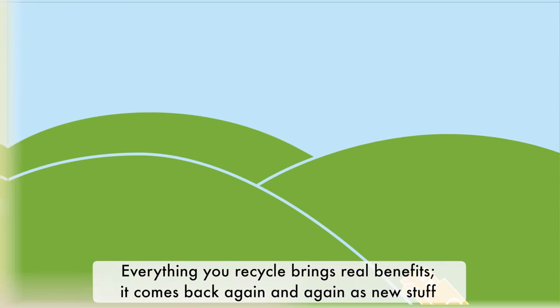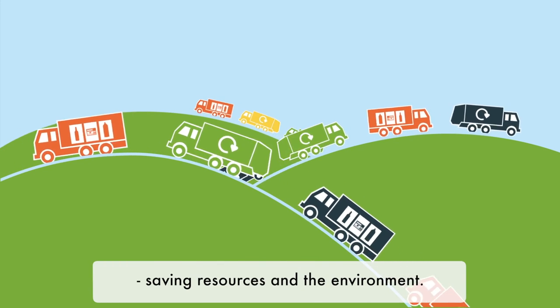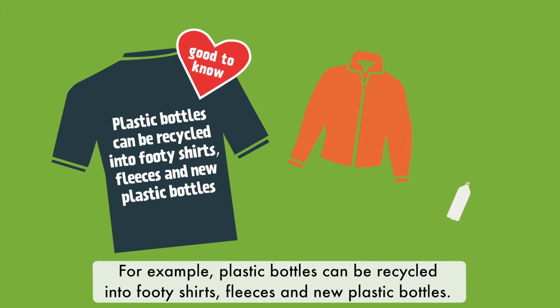Everything you recycle brings real benefits. It comes back again and again as new stuff, saving resources and the environment. For example, plastic bottles can be recycled into footy shirts, fleeces and new plastic bottles.